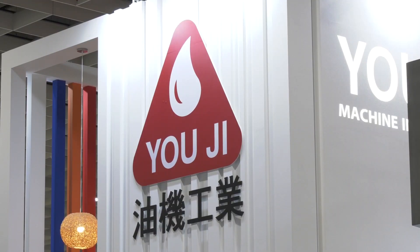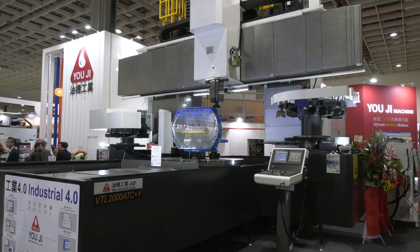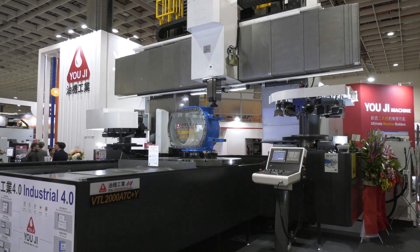Jerry, thanks for taking the time to talk to us at MTD C&C Global about this machine that's on show here at TIMTOS. This is a huge machine, isn't it? Tell us a little bit about it. I believe this is the biggest machine in the show in Taipei TIMTOS this year, and a lot of customers came here on the first day and were also surprised that we have such a huge machine for the show.